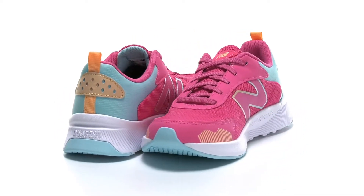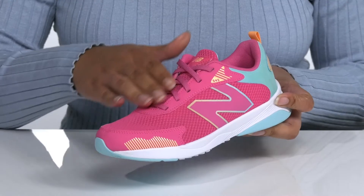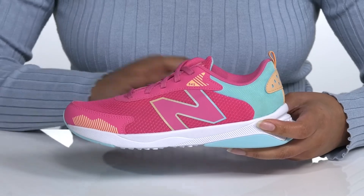Your child will hit the playground running when they wear these stylish sneakers by New Balance. They feature a synthetic and breathable mesh upper with a traditional lace-up closure for a secure and custom fit, and a pull tab at the back of the ankle to assist them with on and off.